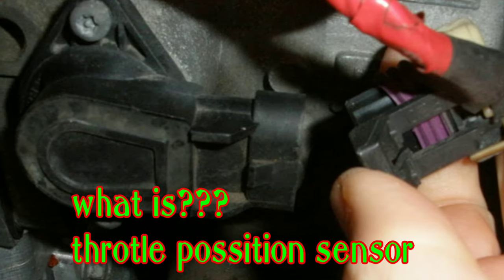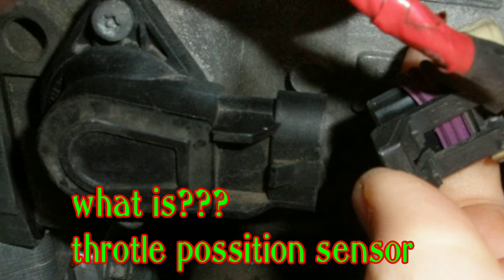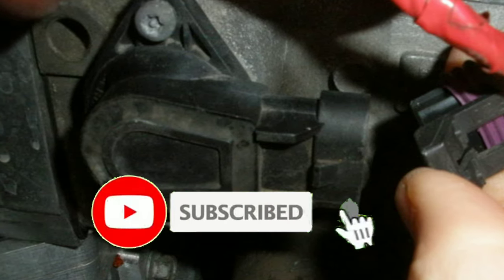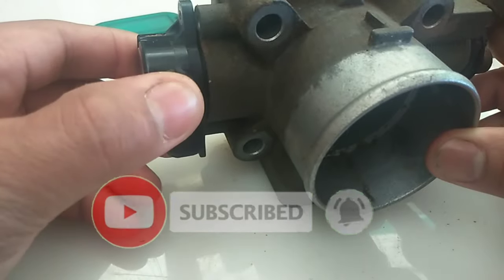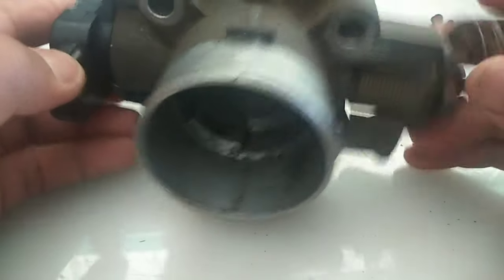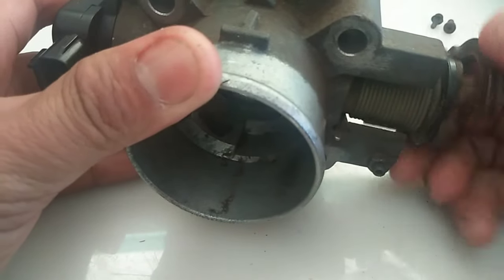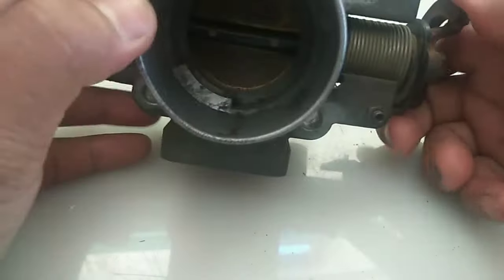A throttle position sensor is a sensor used to monitor the air intake of an engine. The sensor is usually located on the butterfly spindle shaft, so that it can directly monitor the position of the throttle during acceleration.